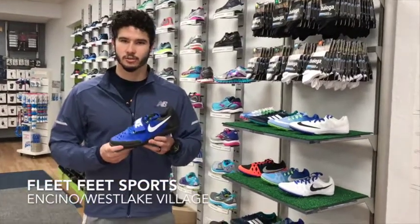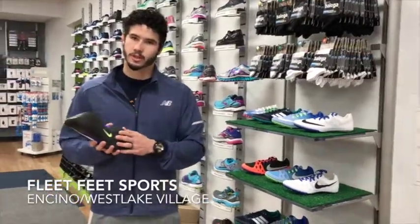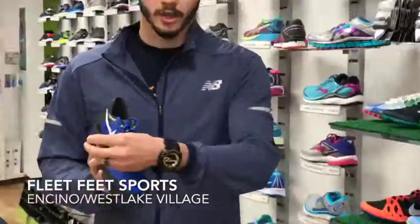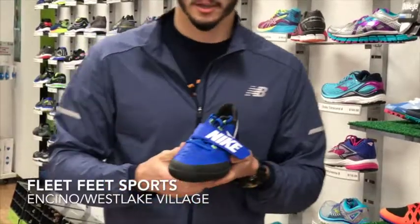The brand new Nike Zoom Shot and Disc Shoe are in here at Fleet Feet Sports in Encino. It's got a hard rubber base that won't wear out, a nice pivot point whether you're throwing shot or disc, and extra bracing across the top to really secure your foot for lateral strength.